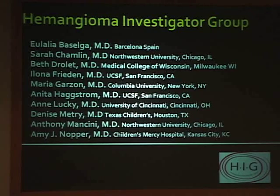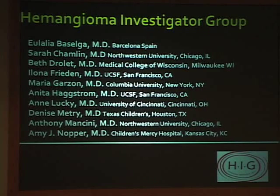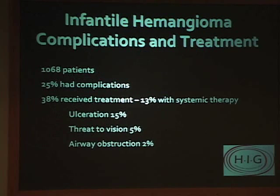Our initial studies wanted to figure out which kids needed treatment, which kids were possibly going to have complications, and when a pediatrician might need to refer a child with a hemangioma to a specialist. We saw every baby with a hemangioma for a year across nine sites and enrolled 1,000 patients. In our specialized pediatric dermatology population—a very biased sample—25% had complications, 38% received some type of treatment, but only about 13% received systemic therapy: IV or oral medications to control hemangioma growth.